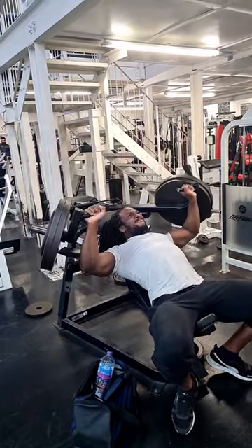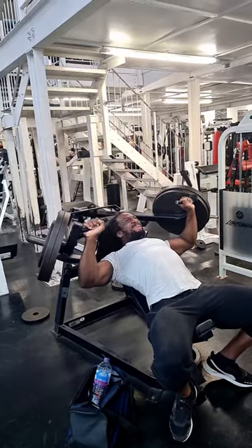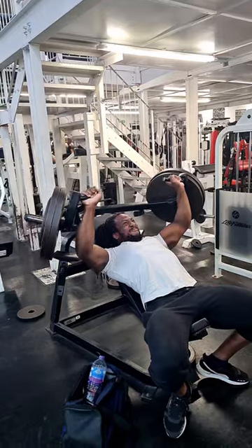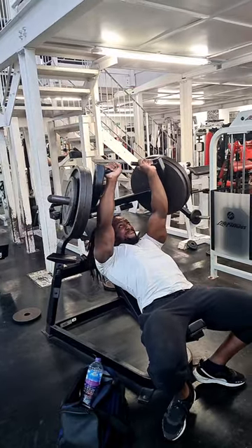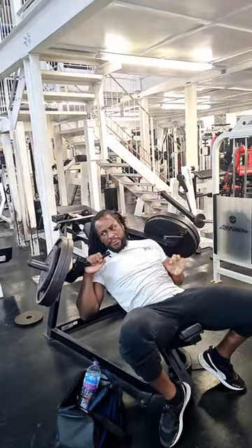Keep the weight as heavy as possible with rep ranges of six to ten repetitions. Intensity is key — keep the workouts intense and you will grow a big chest with this.